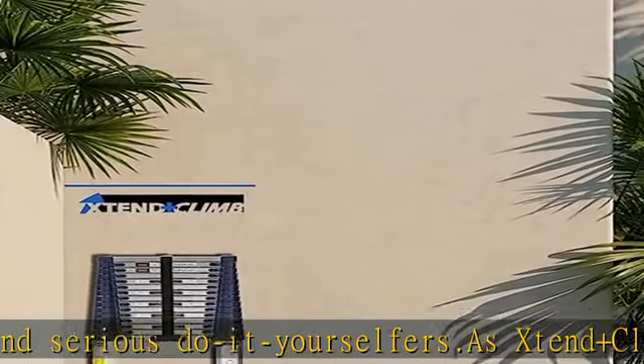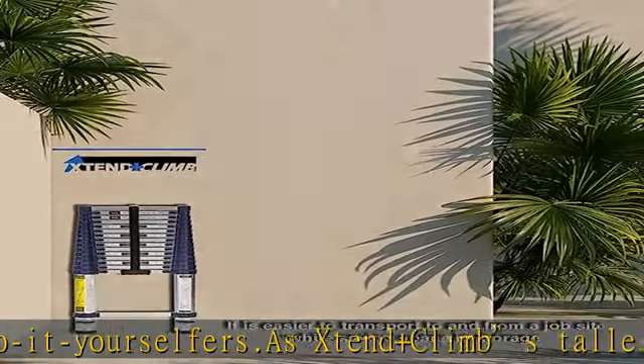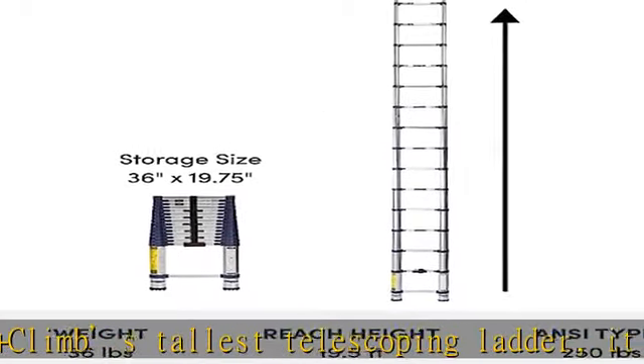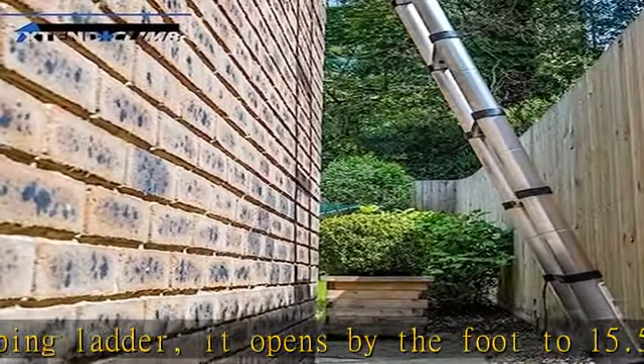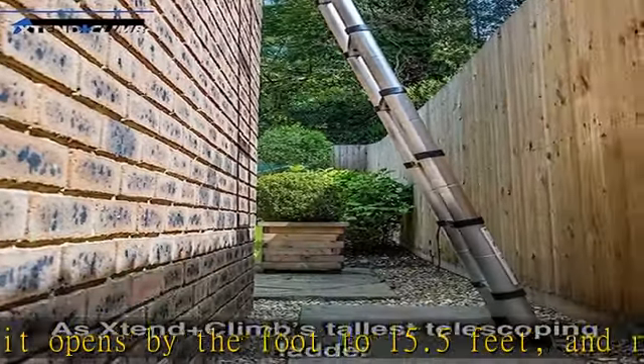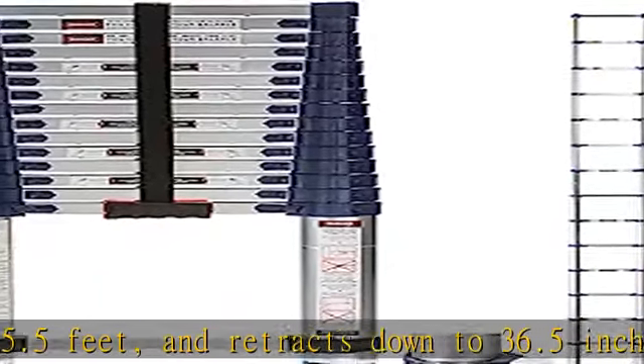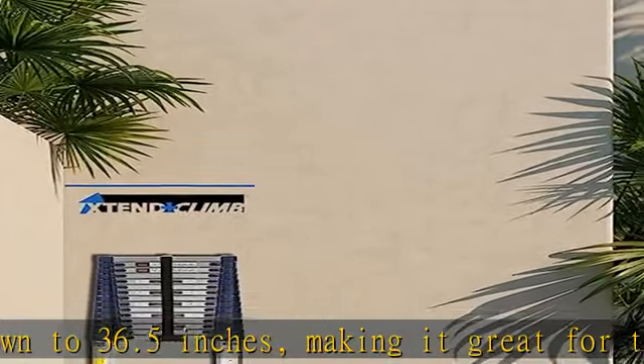It stands at a towering 15.5 feet with a 19.5 foot average reach height. When new heights need to be reached, the 785P+ is the perfect alternative to the traditional extension ladder. This adjustable ladder is lightweight enough to be carried with one hand and small enough to be stored in the front or back of a truck, making it easier to transport to and from a job site while saving space in storage.